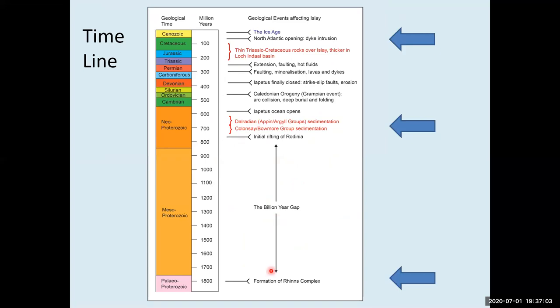We have to talk geological time. There are the early rocks of around 1.8 billion years, then a big gap — we call it the billion year gap — before we get a lot of sedimentation around 600 to 800 million years ago in the late Precambrian, which is most of Islay. Then lots of things happened right through the rest of geological time up to the present ice age. We're going to focus on three key periods in three key areas of Islay.